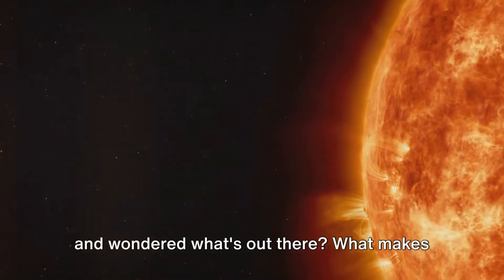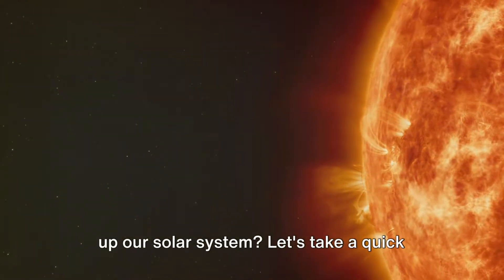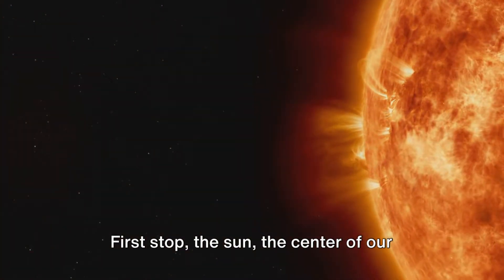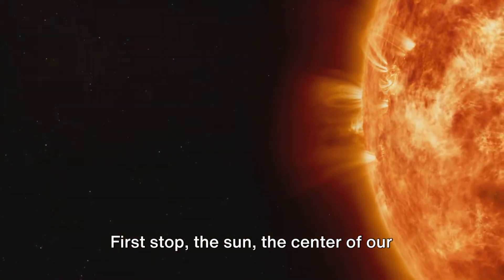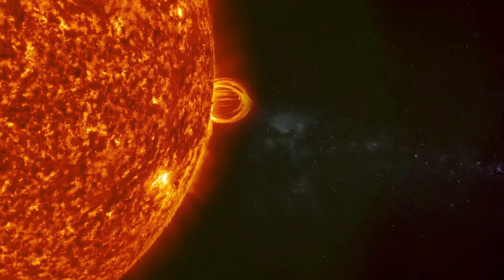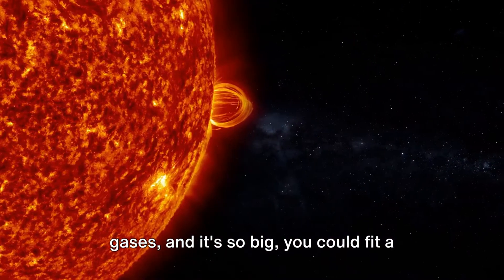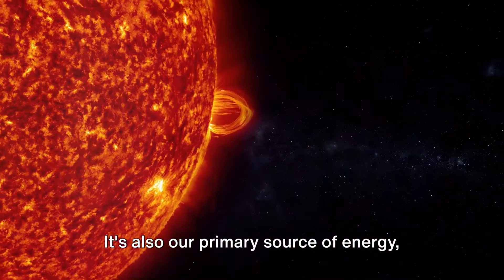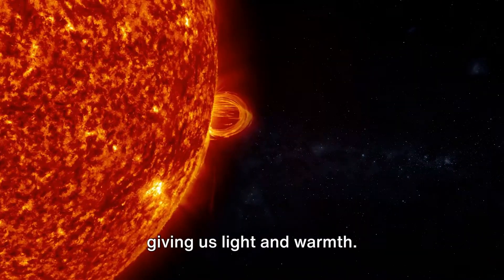Have you ever looked up at the night sky and wondered what's out there? What makes up our solar system? Let's take a quick journey to the great beyond. First stop, the Sun, the center of our solar system. It's a massive ball of hot glowing gases, and it's so big you could fit a million Earths inside it. It's also our primary source of energy, giving us light and warmth.